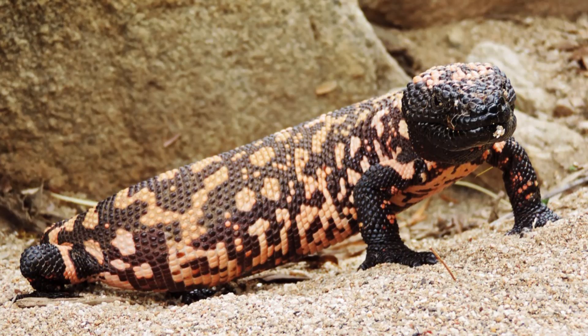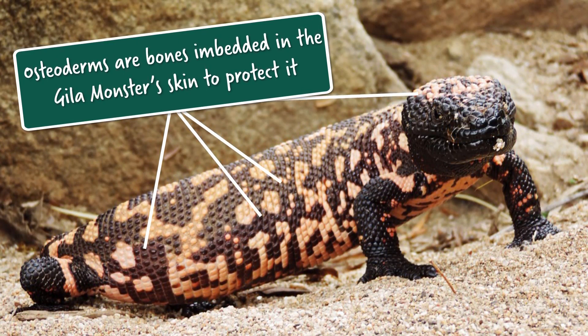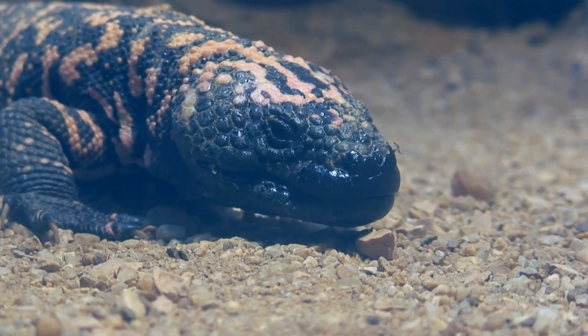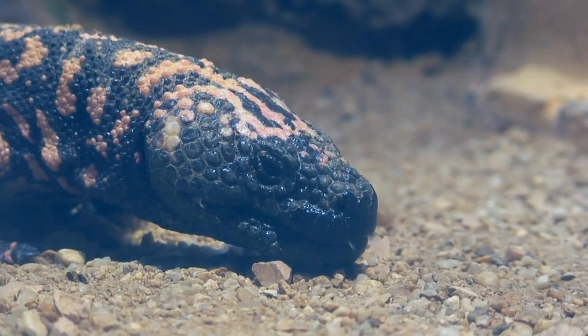Those bumps are called osteoderms — you might be familiar with them from crocodiles and alligators and other things that have bones in their skin. On the Gila monster, those osteoderms are actually fused to the skull, so if the skin is removed or if they're dead, you'll still see those bumps all over the skull. And yes, those protect the Gila monster from predators — plus they look really cool.